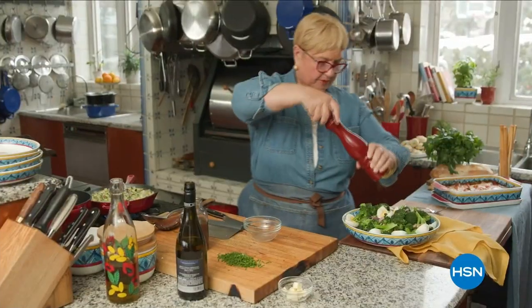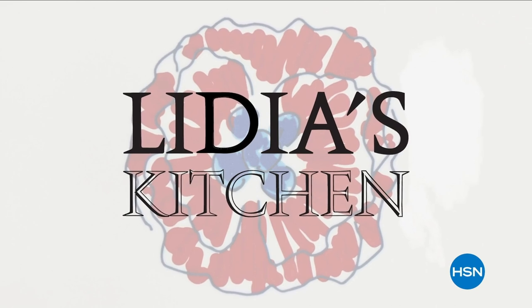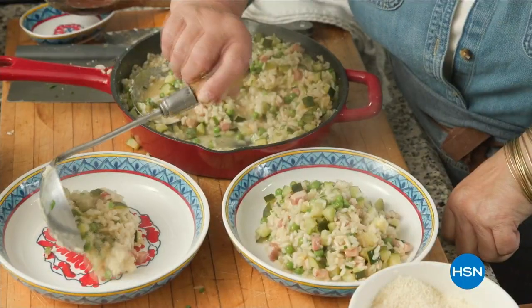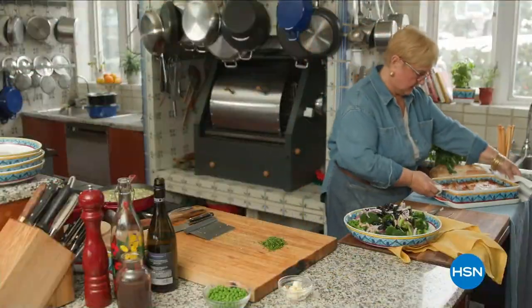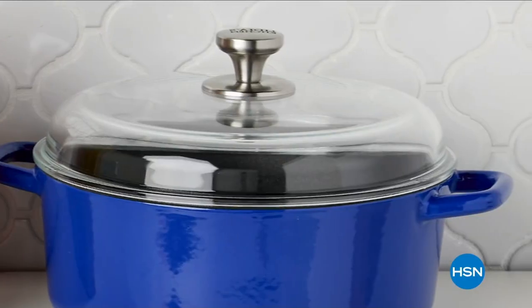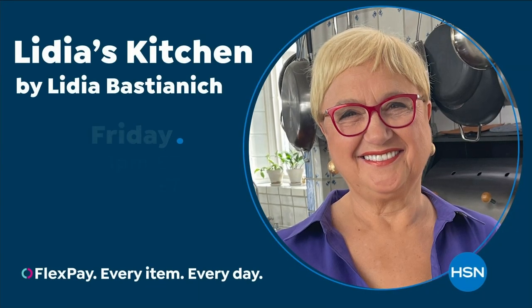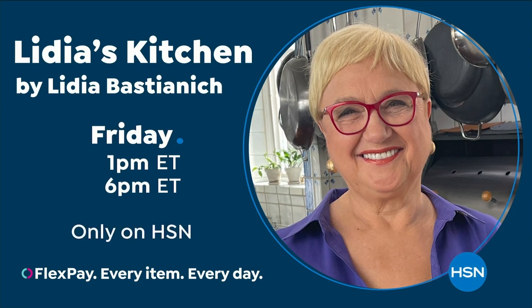I grew up in a setting related to food. Cooking for me became a passion. My culinary line, Lydia's Kitchen, is special because behind it is my 50 years of experience of cooking. I hope that this cookware will make things easier in the kitchen and bring beauty to your home. This is my only cookware line, and it's exclusive to HSN. Watch Lydia's Kitchen by Lydia Bastianich — Friday, only on HSN.